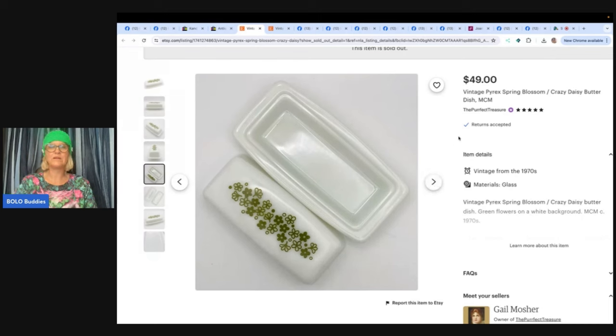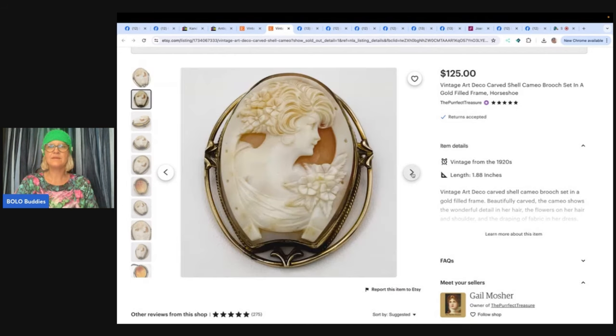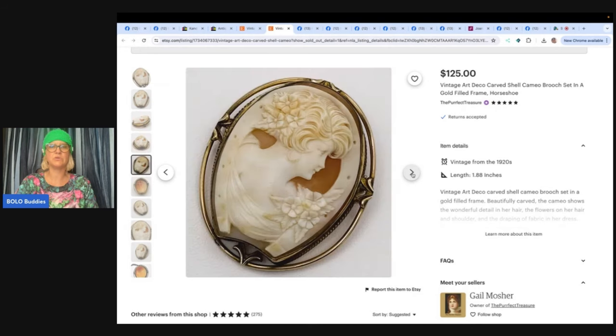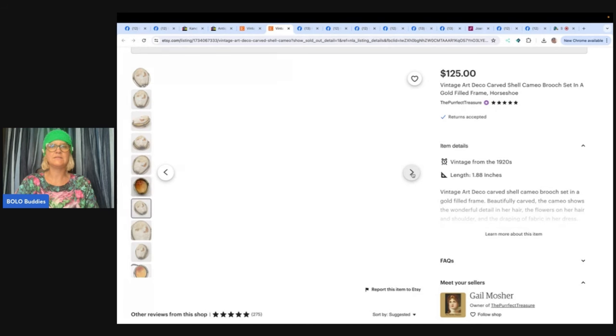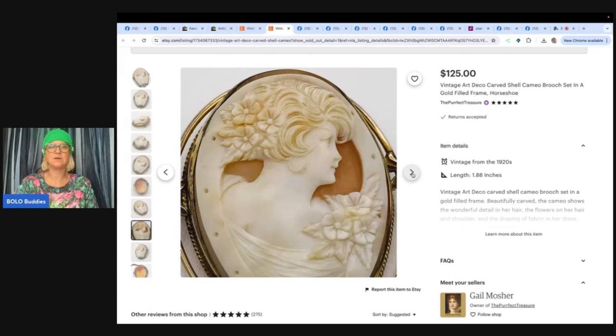Also from The Perfect Treasure — look at this beautiful cameo. Vintage art deco carved shell cameo brooch set in a gold-filled frame. She said she's always happy to pay up for items she knows will sell quickly and for a good profit. She bought this gold-filled shell cameo at a local thrift store for $18.59 and it sold in less than a week for $125 plus shipping from her Etsy shop. Awesome bolo — look at the detail on there!